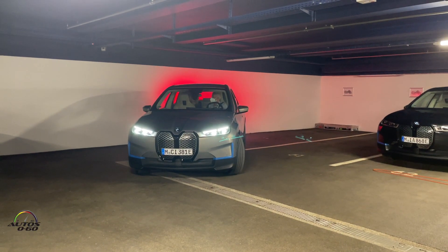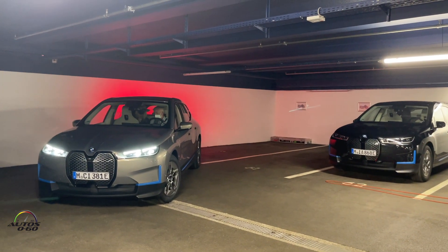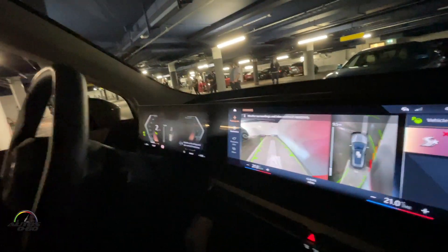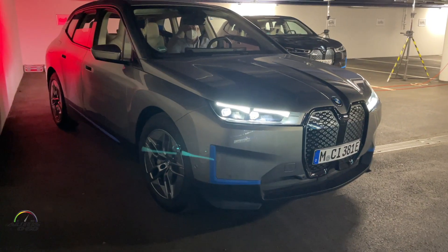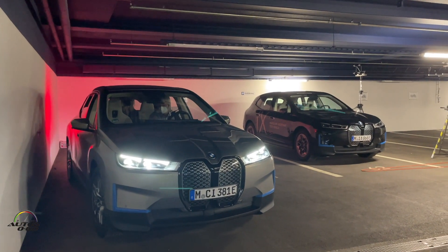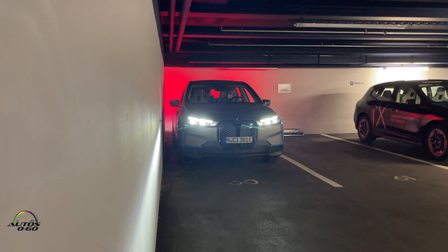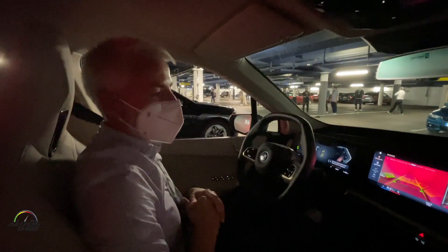Here we are getting close to the wall, but the car stopped in front of it and is now continuing driving forward, really following the path I drove first. You are still in charge here. And now we've reached the end of the maneuver and the car has finished driving.